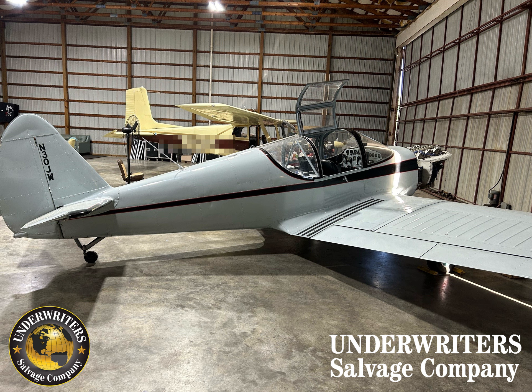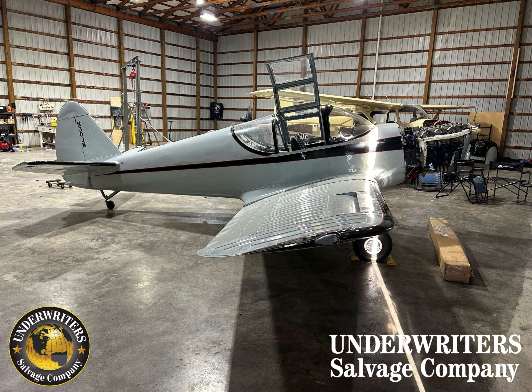Damage listed is a prop strike, lower cowling, and the left exhaust stack.